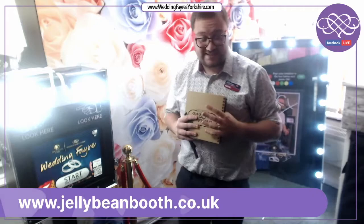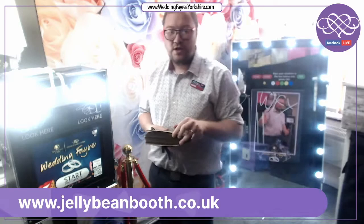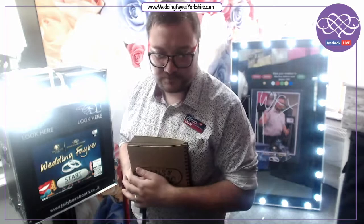Prices for the photo booth or magic mirror are: two hours for £260, three hours for £300, or four hours for £400. If you visit jellybeanbooth.co.uk/virtual, we have a special offer for Yorkshire wedding fairs where you can pick up a digital leaflet with all package features. The deposit to secure any booking is £75, with the final balance due four weeks before your big day. We accept all major credit cards online and you can also pay in smaller instalments after the deposit.